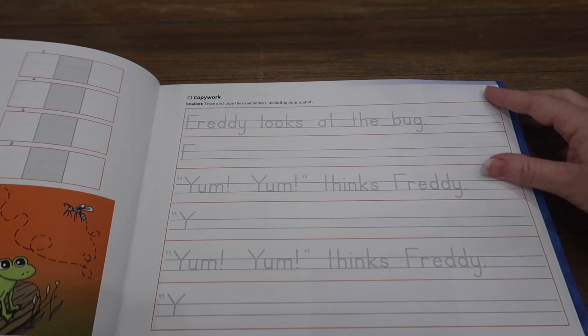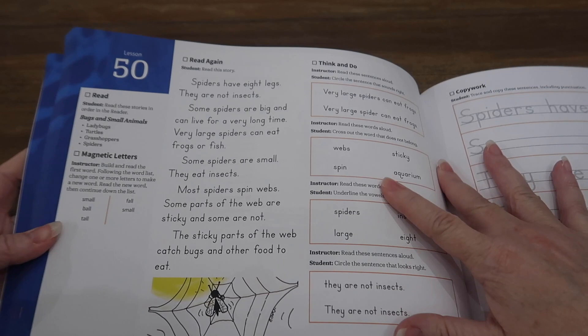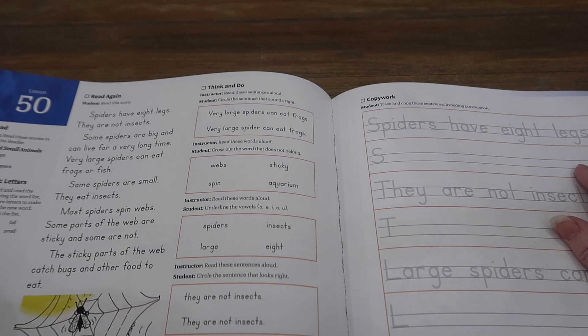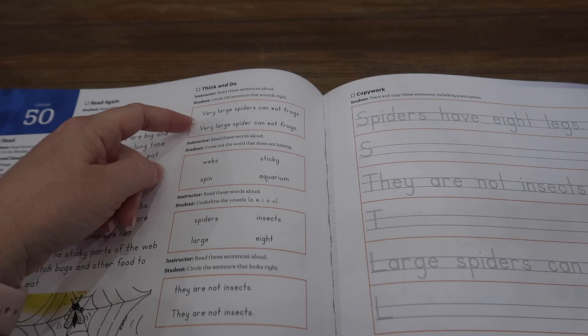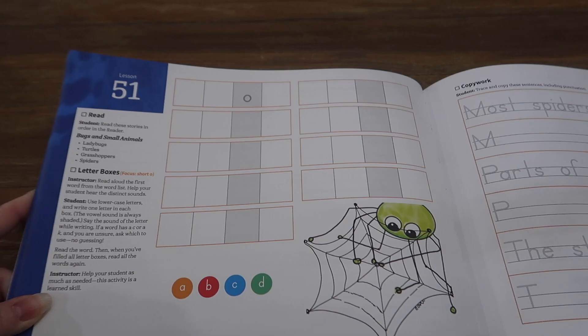At lesson 50, they're reading four stories and still doing magnetic letters. The stories are much longer, still doing Think and Do — the first question is usually whether the words are in the right order and sound right, and the second is more of a grammar situation. Then copywork, which are sentences from the story. The letter boxes are now bigger. There are 112 total lessons in this workbook, and it still has spelling.